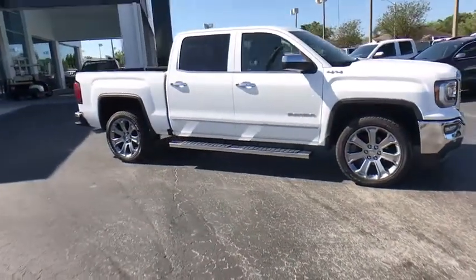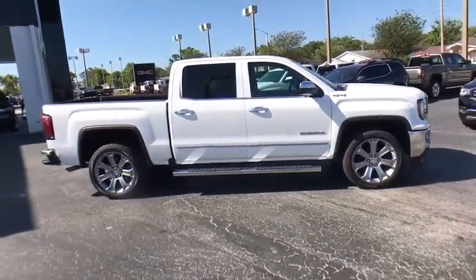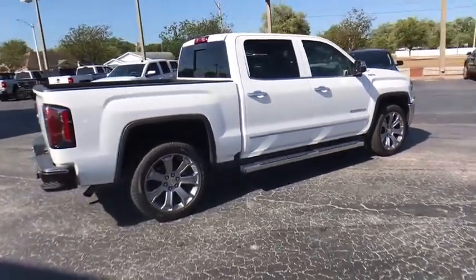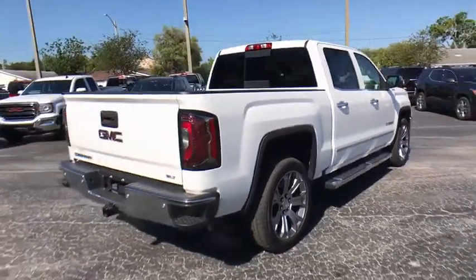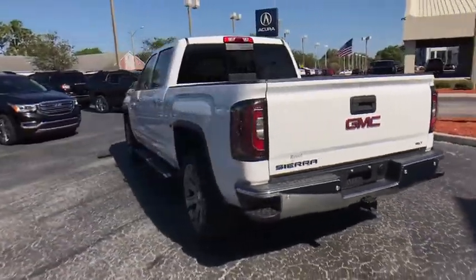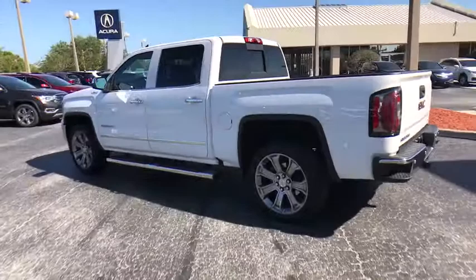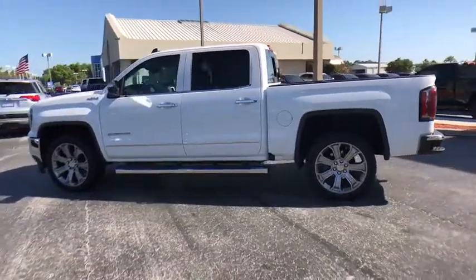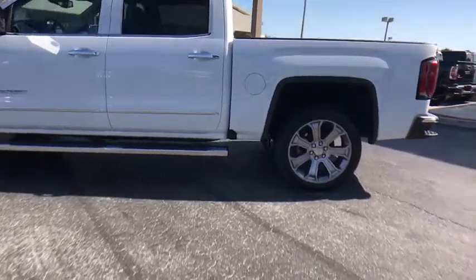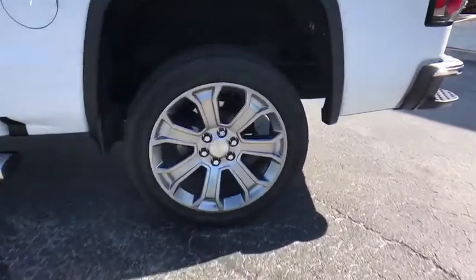The 2018 GMC Sierra 1500. The Sierra 1500 offers a five-star frontal and side crash test rating and a combination of mechanics and aerodynamics that give it better conventional V8 fuel economy than any competitor. Sierra 1500 now comes with an automatic transmission that combines high-max hauling capability with precise control.